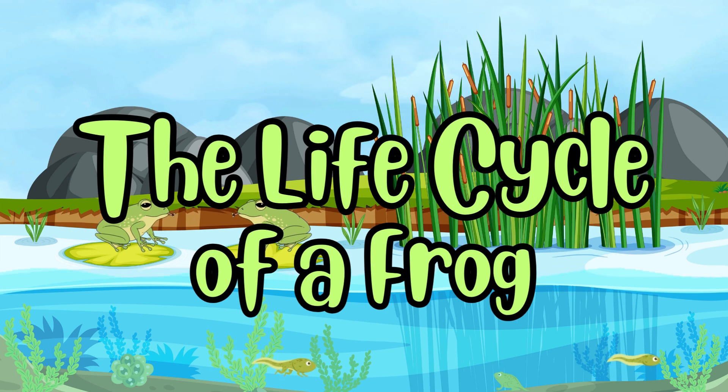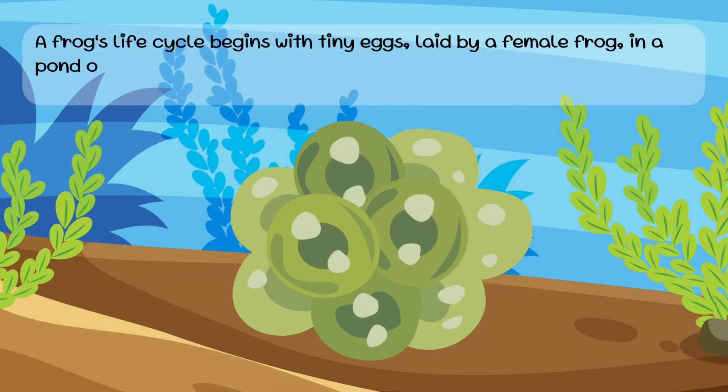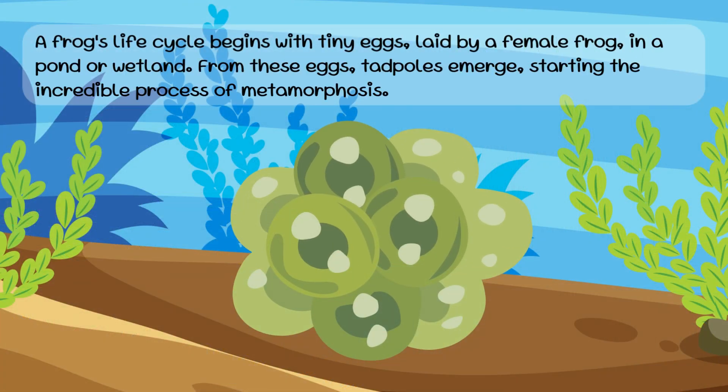The Life Cycle of a Frog. A frog's life cycle begins with tiny eggs, laid by a female frog, in a pond or wetland. From these eggs, tadpoles emerge, starting the incredible process of metamorphosis.